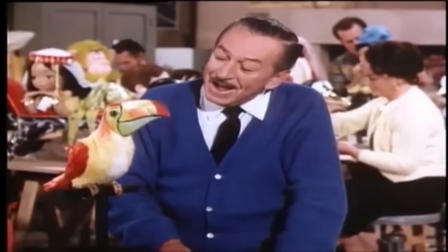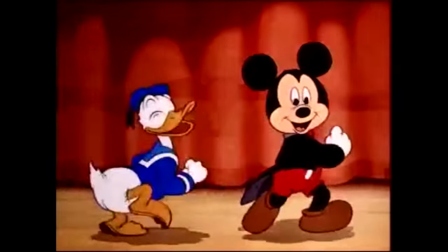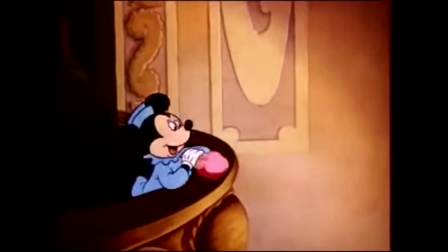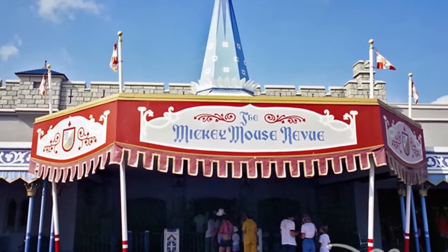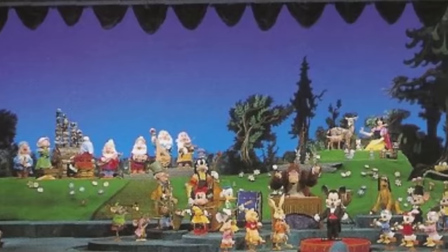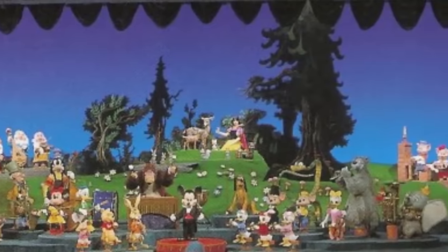When Walt started developing animatronics, one of his dreams was having an attraction inside a theater where many Disney characters would not only put on a show, but would be sitting in the boxes with the guests, heckling. This dream came true when Imagineers started planning attractions for Walt Disney World's 1971 opening. Mickey Mouse Review was one of Magic Kingdom's opening day attractions, featuring lots of different Disney characters singing and dancing. The show had 73 different Disney characters and 81 animatronics.